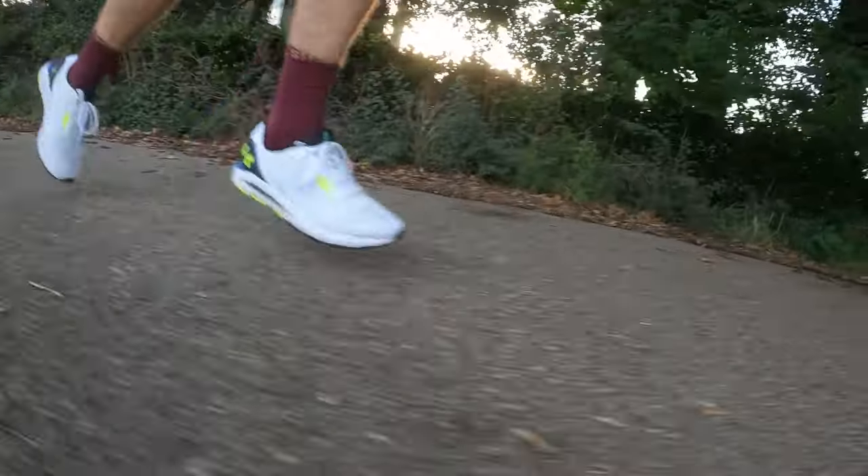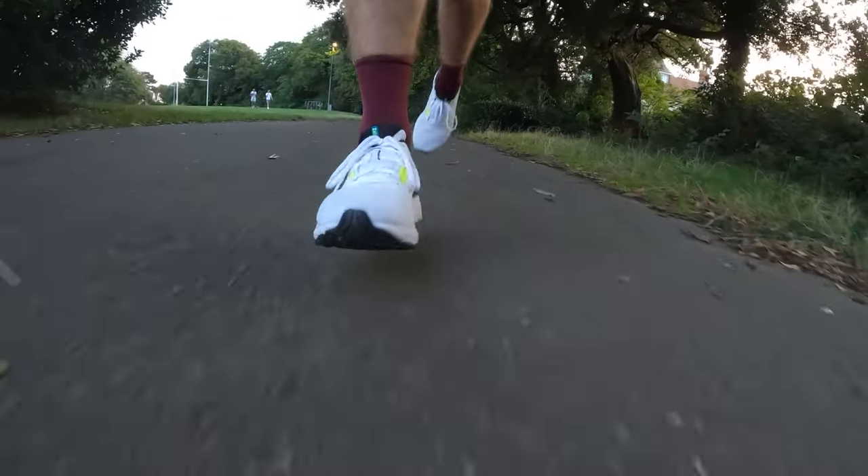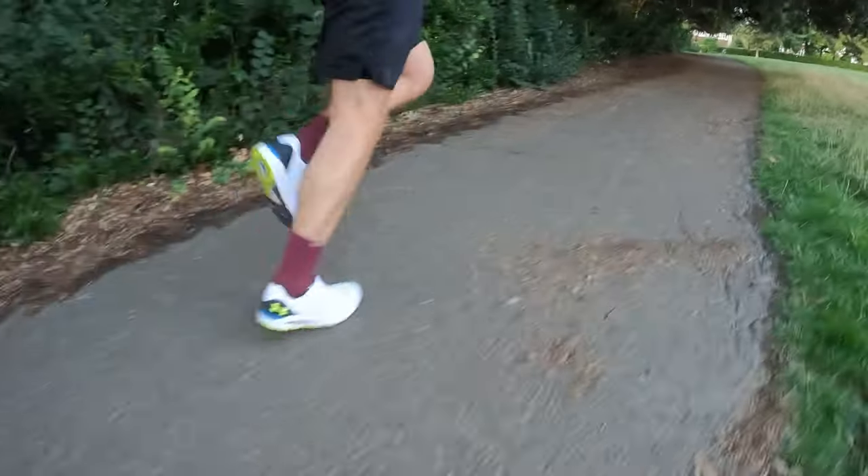I've actually done two runs in this shoe — a 10k about three weeks ago and then this 12k. The experience across both runs has been pretty similar. Both runs were perfectly enjoyable with no issues. The shoes felt very comfortable and surprisingly light to run in — I was expecting them to feel a bit clunky given the way they look, but they didn't. The midsole is neither particularly soft nor particularly firm; nothing really stands out about it.